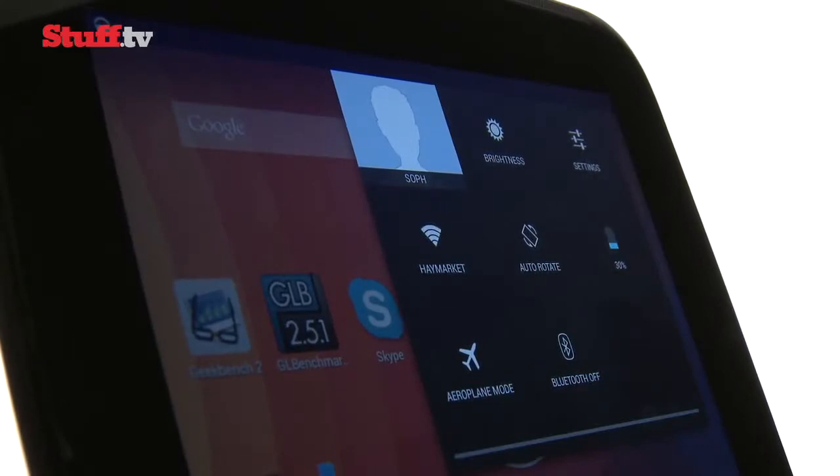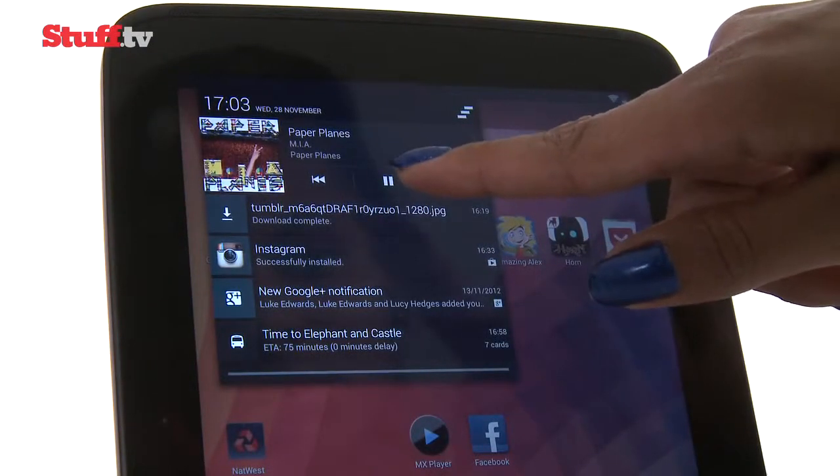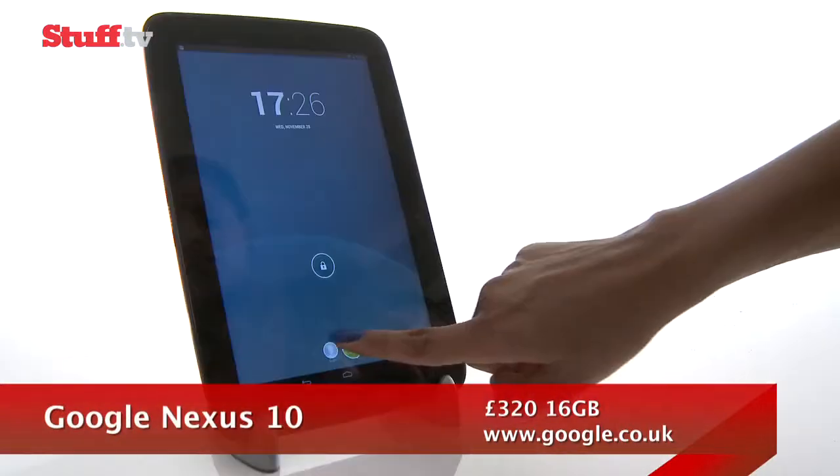And with widgets for the music player, bookmarks, and eBooks, Jelly Bean on the Nexus 10 is good for personalisation, and multitasking is slick as ever. You can even customise your Nexus 10's lock screen and add user accounts.